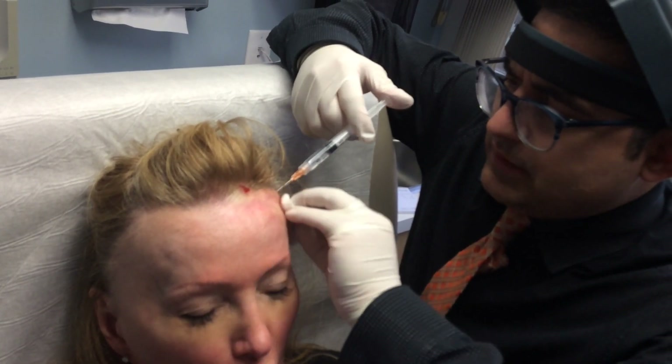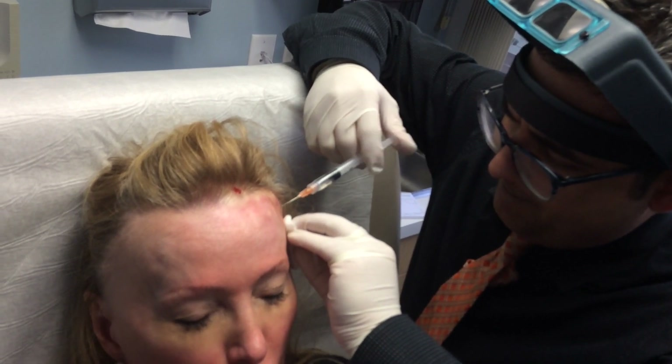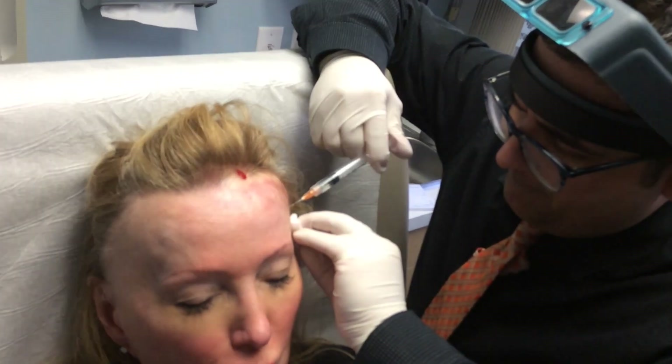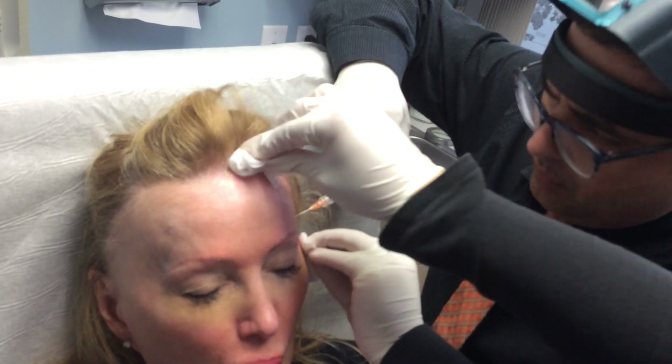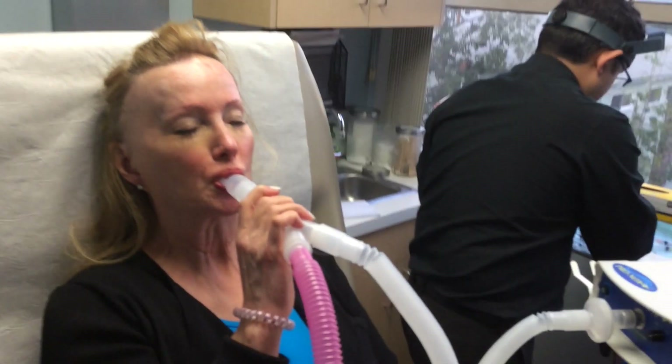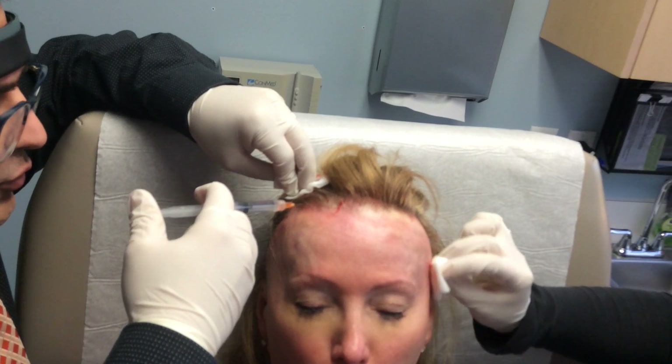And here we're only focusing on the front. We're done, fully done with one side for her. She's going to numb for the next 20 minutes and then we'll do the procedure. You're doing fantastic.